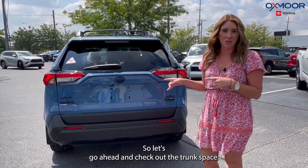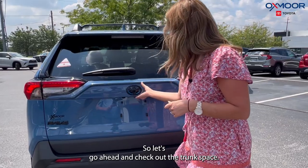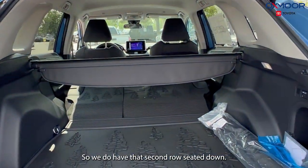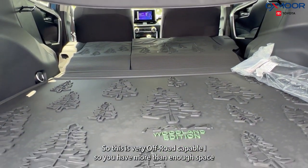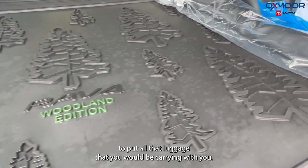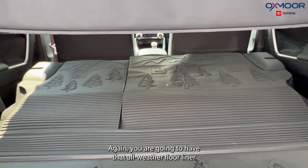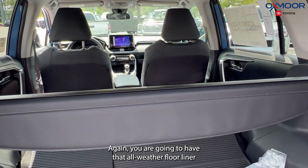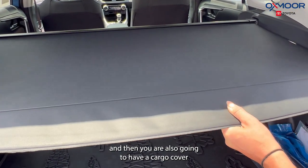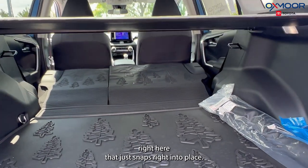Let's go ahead and check out the trunk space. We do have that second row seated down. This is very off-road capable, so you have more than enough space to put all that luggage that you would be carrying with you. Again, you are going to have that all-weather floor liner. And then you are also going to have a cargo cover right here that just snaps right into place.